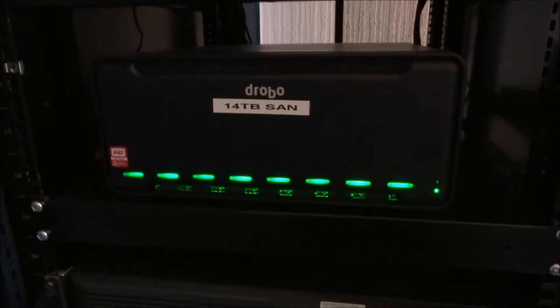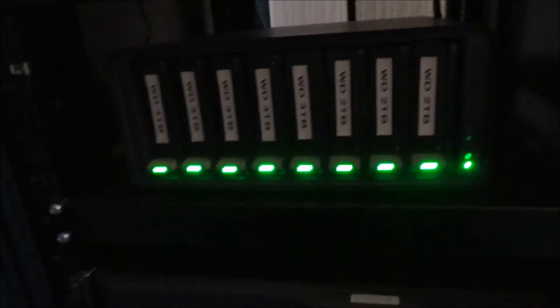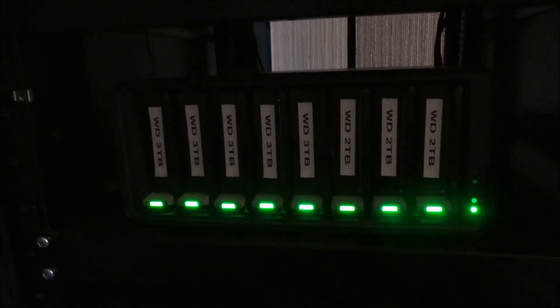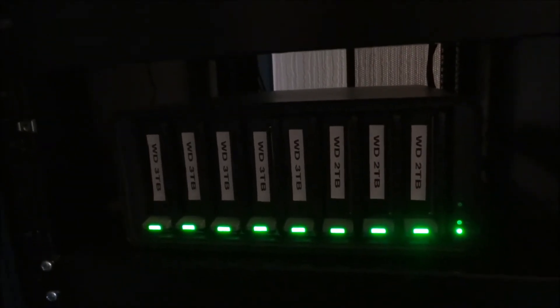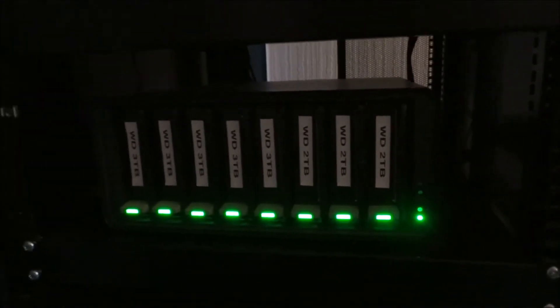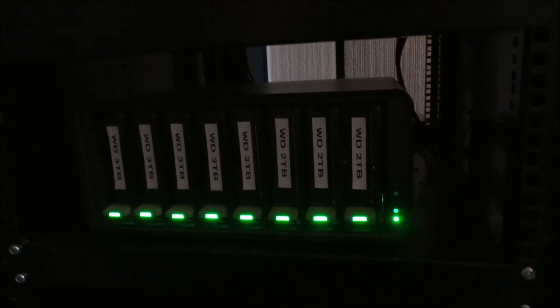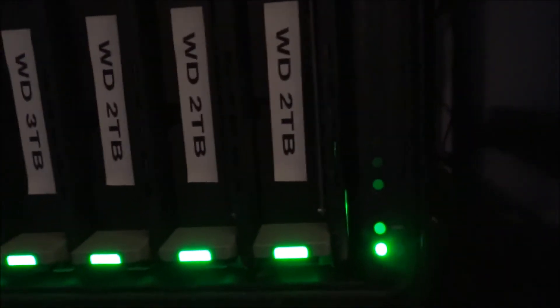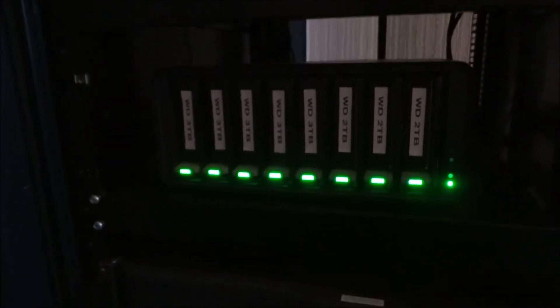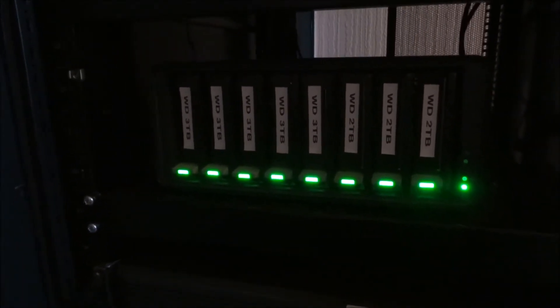We've still got the Drobo, and I've got this set up so that two hard drives can fail. This is the B800i model, and we've got 5 Western Digital 3TB drives and 3 2TB drives. Altogether, with two drives failing, as you can see on the front cover, it gives you 14TB of rated storage, and I think I'm currently using 2% of that. That indicator light isn't even lit because I'm not even using 10% of it yet. But I need to transfer all my data off the old servers and hard drives, so once I do that I'll soon chew through some terabytes.